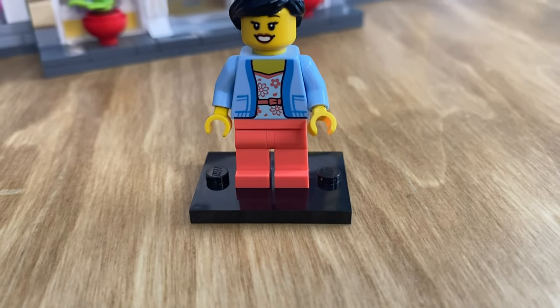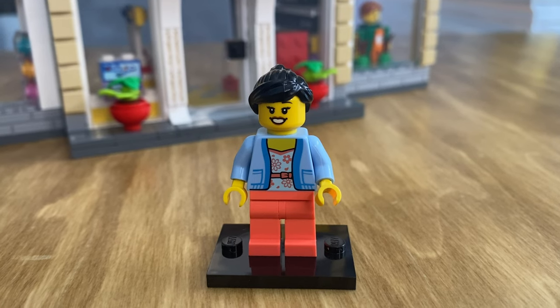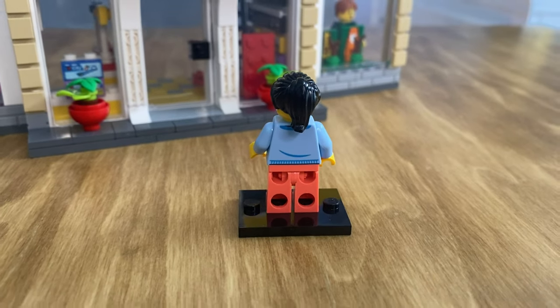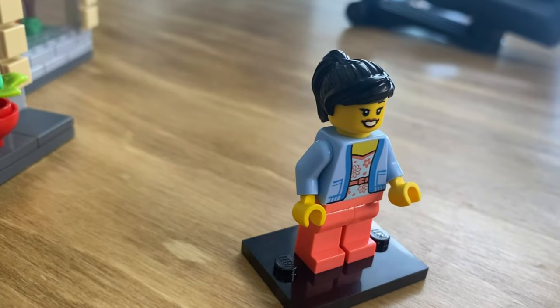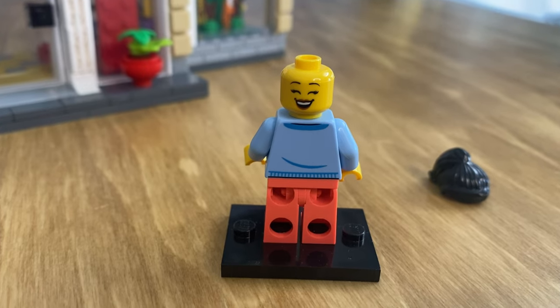The first figure we have here is the mother. She has a simple floral top with a jean jacket, and that does have print on the back. Her figure also has bright colored coral legs and she has a dual printed head — one where you can see her smiling and the other showing a very excited, joyful look.